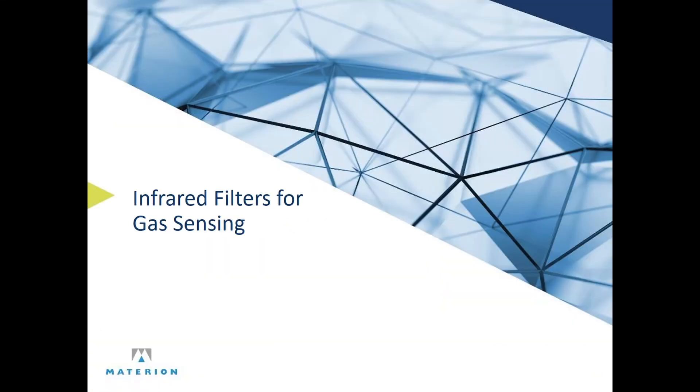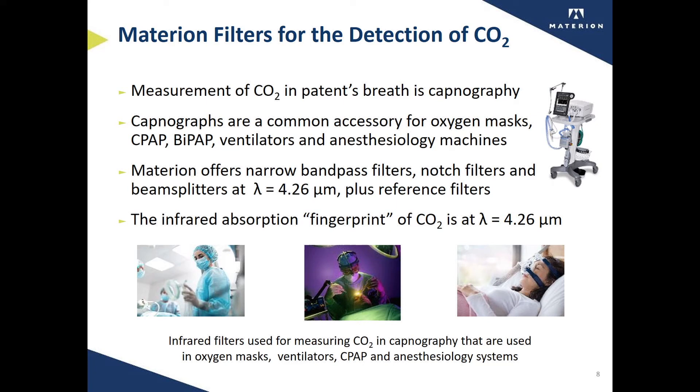The next product family are infrared filters for gas sensing. These filters tend to have a narrow passband. For the fight against COVID-19, there is great interest and demand for Materion filters used to detect carbon dioxide gas. The measurement of carbon dioxide in a patient's exhaled breath is called capnography. The instruments are called capnographs, and these capnographs are a common accessory for oxygen masks, CPAP, BiPAP, ventilators, and anesthesiology machines. Monitoring exhaled carbon dioxide is a very useful vital sign that can be monitored by a healthcare professional.